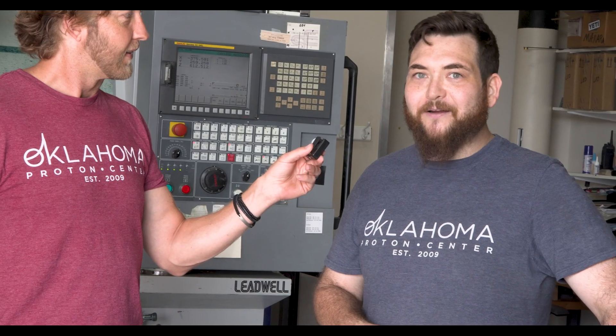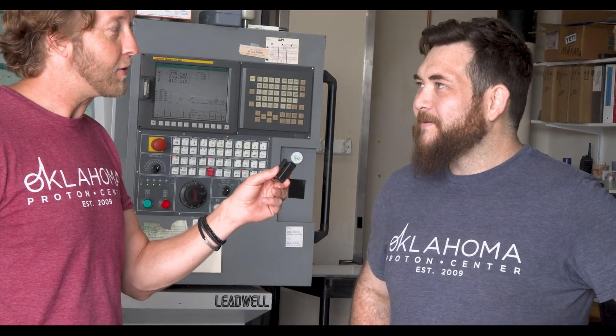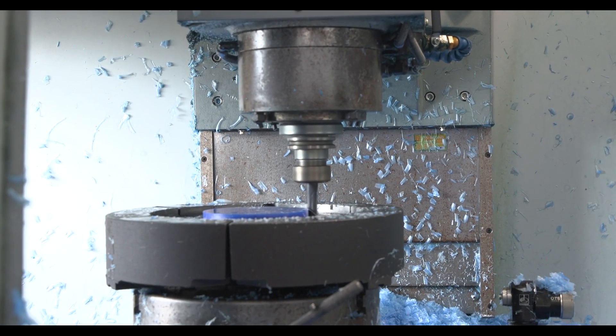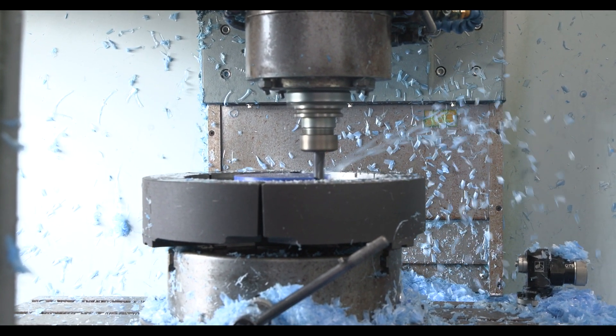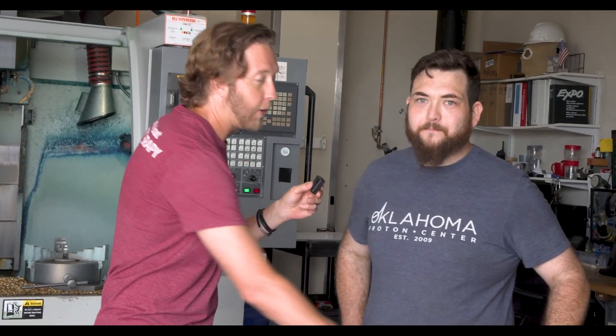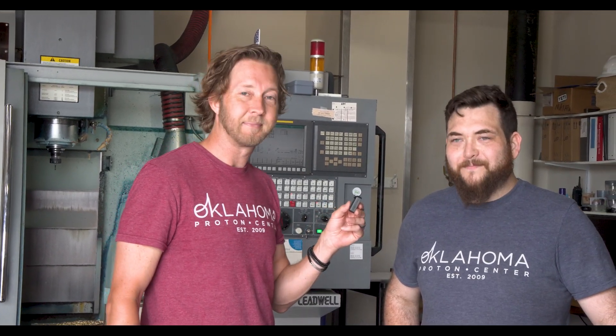It's pretty tight tolerances in here. Chase, thank you so much — it's been great talking to you, and we really appreciate you helping us understand how complex the process is getting a patient ready for treatment. The important thing is that these compensators and apertures allow us to be really precise with that beam of protons, and that all starts here in the machine shop.